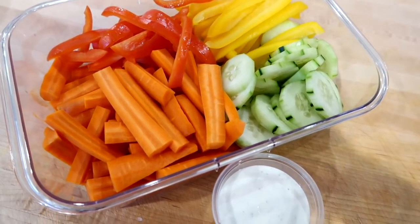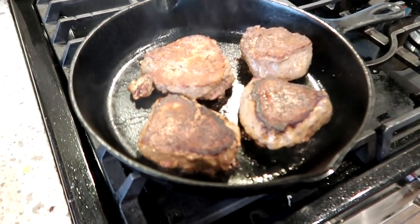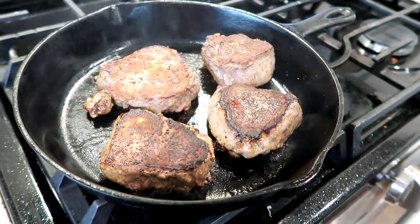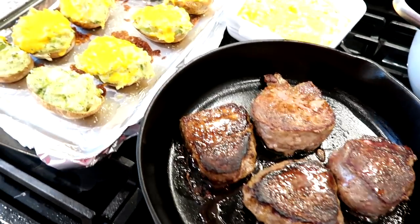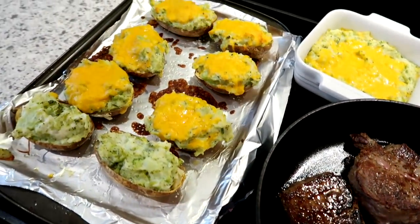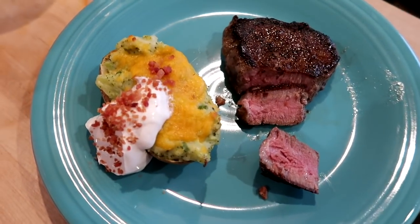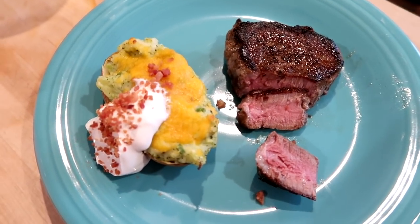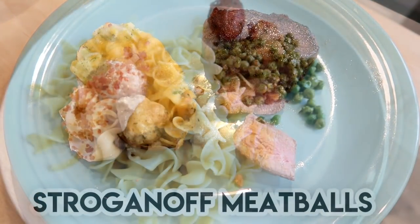My kids love veggies and ranch, and it's also a quick side for dinner. I sear the fillets on each side in my cast iron skillet and then pop it right in the oven at 400 degrees for about five to ten minutes until the steak is done to your liking. I serve that with some broccoli cheddar twice baked potatoes — I'll link that video down below.